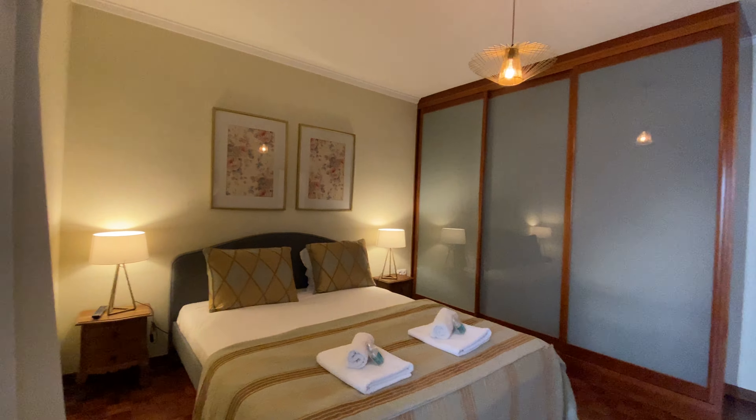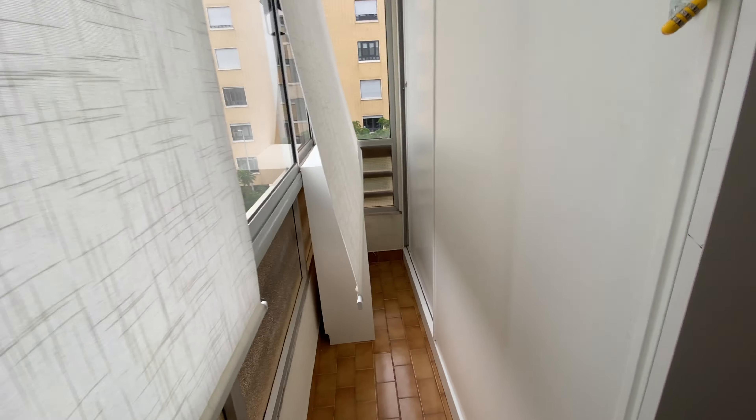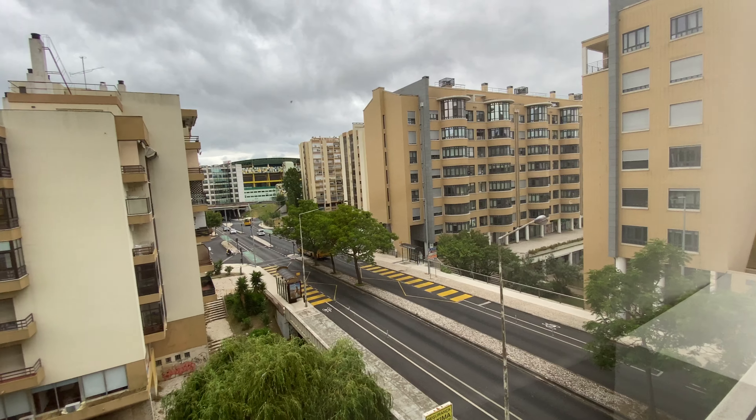So that was the second bathroom. Now here — this is bedroom number one. We're going to have two single beds, a nightstand, and then we have this built-in wardrobe. The AC, of course — as I mentioned before, all rooms have AC.